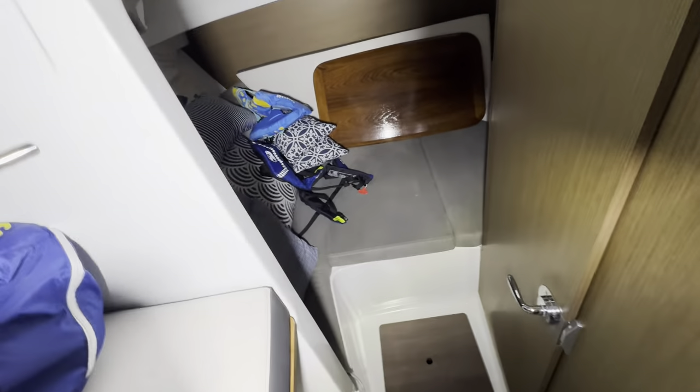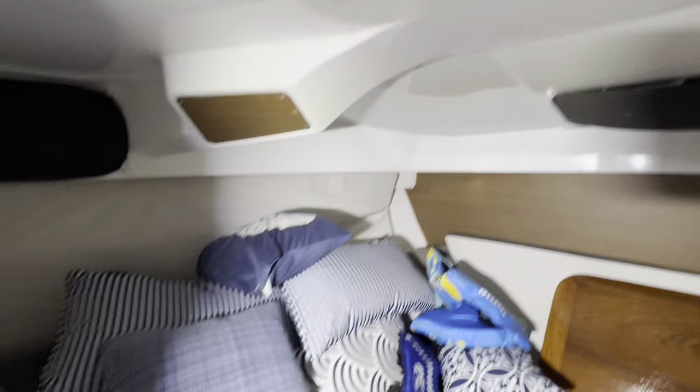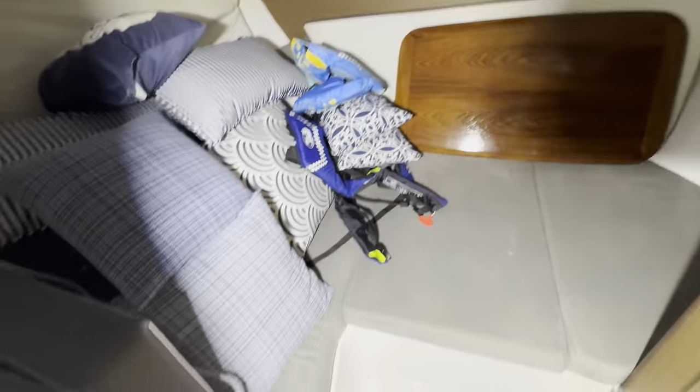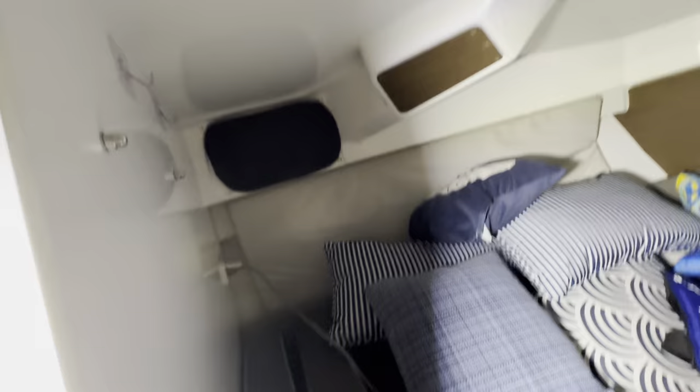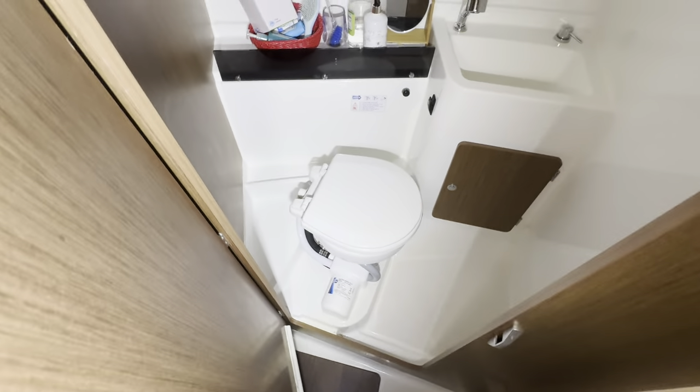Going into the bow area, the V-berth provides nice sleeping quarters. As well as a nice head with an electric toilet and a little sink.